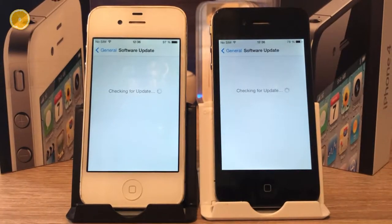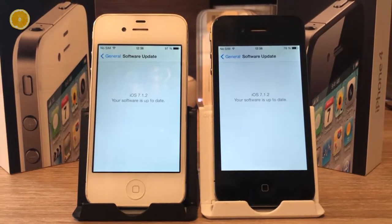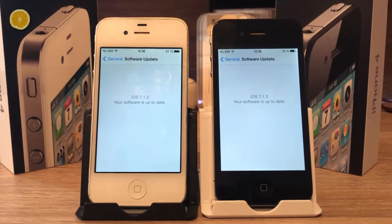At least until iOS 6. And then, in 2013, iOS 7 was released. For some reason, Apple thought it would be a brilliant idea to give iPhone 4 users access. Spoiler — it wasn't.